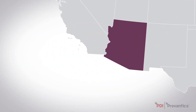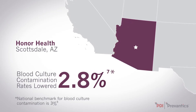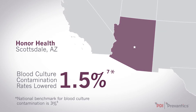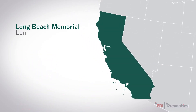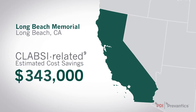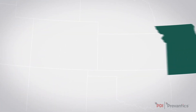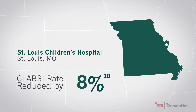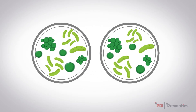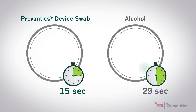The Emergency Department at HonorHealth in Scottsdale, Arizona lowered their blood culture contamination rates from 4.5% to 1.5% by replacing all alcohol prep pads with Prevantix. Long Beach Memorial showed a 62% reduction within the first six months after trialing Prevantix device swab, with a CLABSI-related estimated cost savings of $409,000. St. Louis Children's Hospital reduced their CLABSI rate by 83% while increasing staff compliance. In a lab-based study, Prevantix device swab was found to have killed all tested pathogens in half the amount of time compared to alcohol alone.